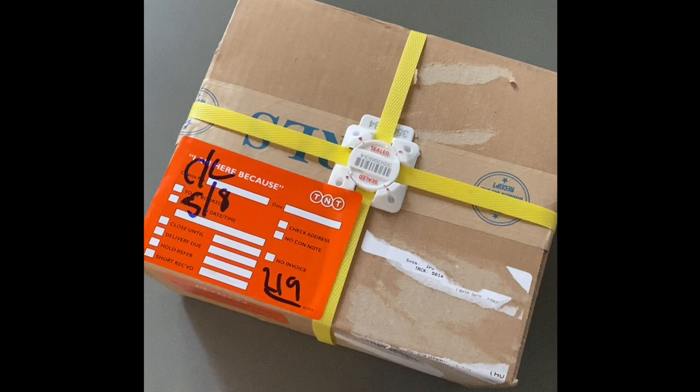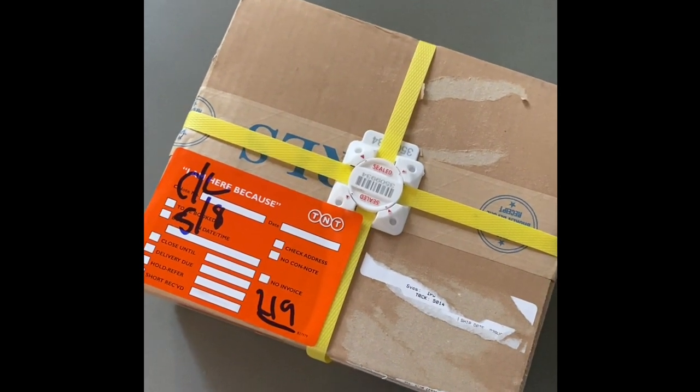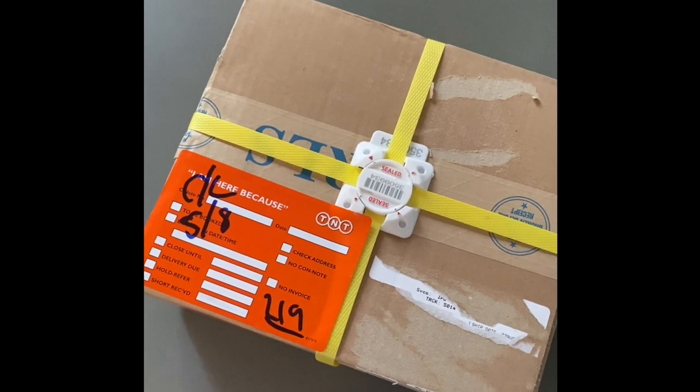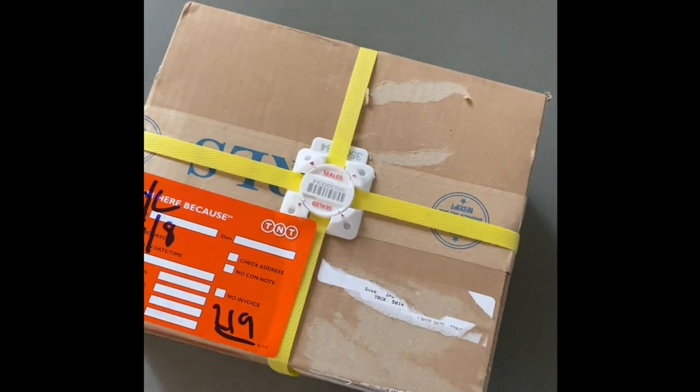So this is how it arrived. They actually attempted delivery today while I was at work, and I rang them and said, can you please try and re-deliver because I'm going to be home in about half an hour. So they made it happen, luckily.